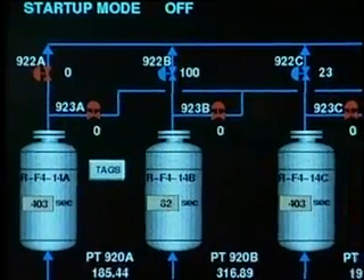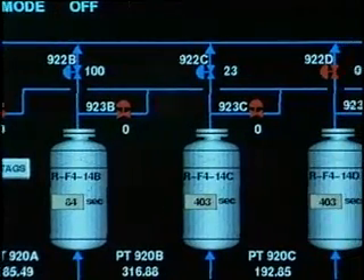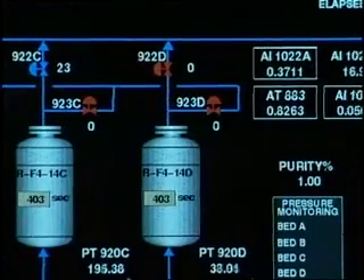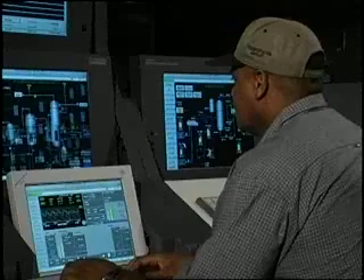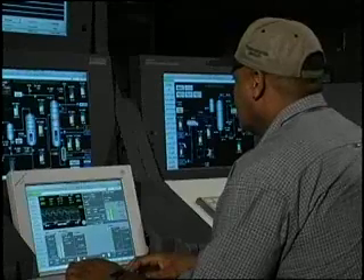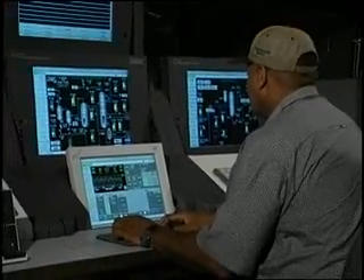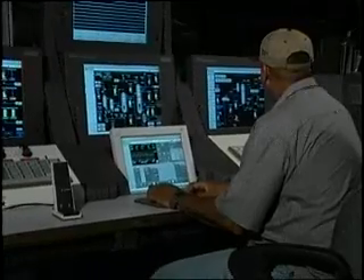When the last boiler was upgraded, they interfaced all boilers together including interfacing of the plant master control system. That was a major performance advantage because installing a completely new control system from scratch would have required a much longer downtime.